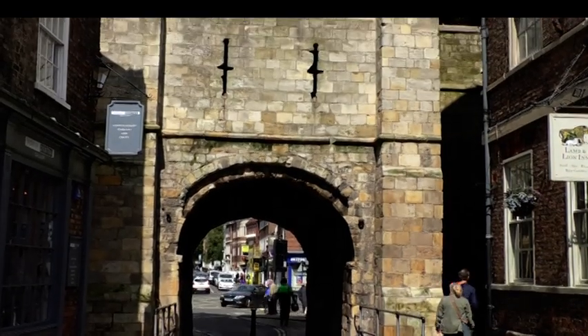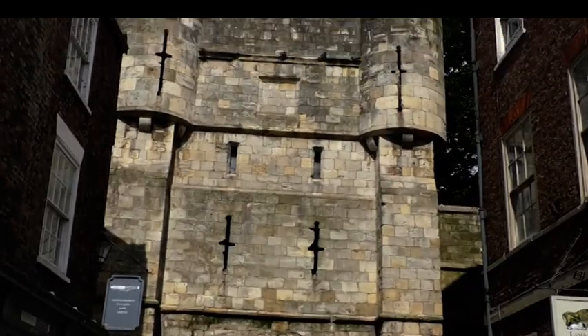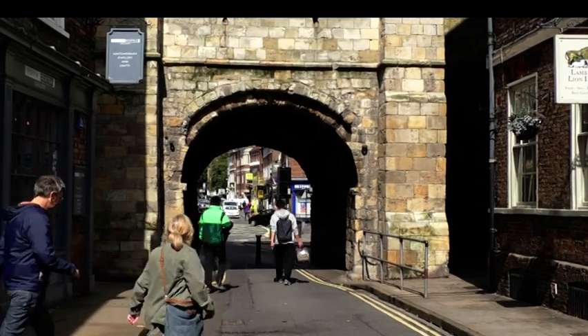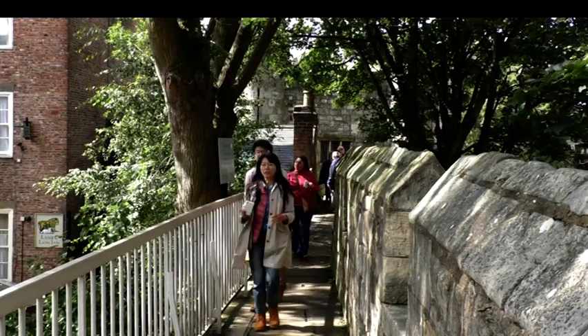The gateway has stood the tests of time. It has seen great wars, sieges of York, and was even host to the heads of traitors. Nowadays people can walk under, over and even inside the archway on their way around the walls as they soak up the history of the city. Bootham Bar is one of the main bars, entrance gates into the city.